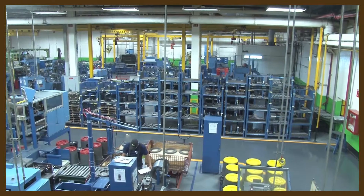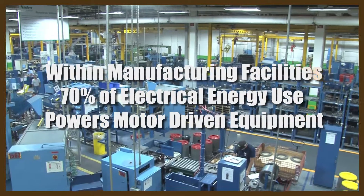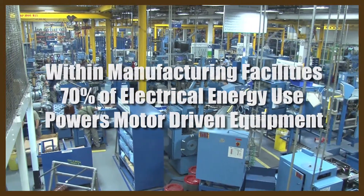Production must continue. Motors drive industry. Within manufacturing as a whole, Department of Energy studies show that about 70% of total electrical energy use goes to power motor driven equipment.